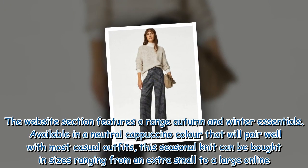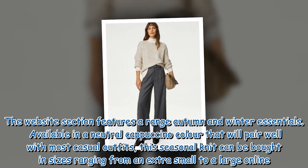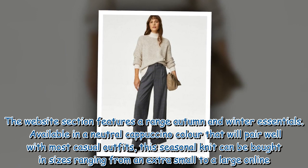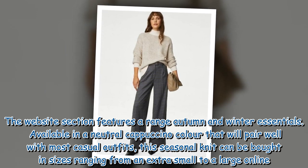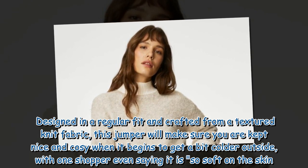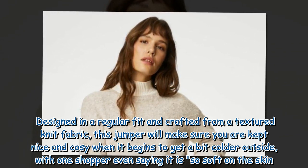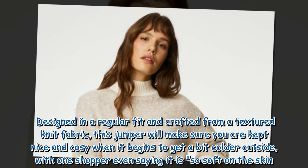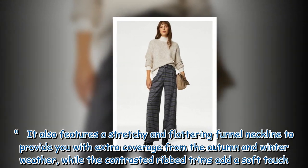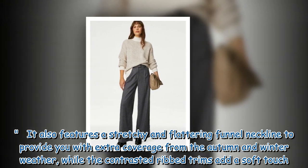The website section features a range of autumn and winter essentials, available in a neutral cappuccino color that will pair well with most casual outfits. This seasonal knit can be bought in sizes ranging from extra small to large online. Designed in a regular fit and crafted from a textured knit fabric, this jumper will keep you nice and cozy, and is said to be so soft on the skin. It also features a stretchy and flattering funnel neckline for extra coverage, while contrasted ribbed trims add a soft touch.